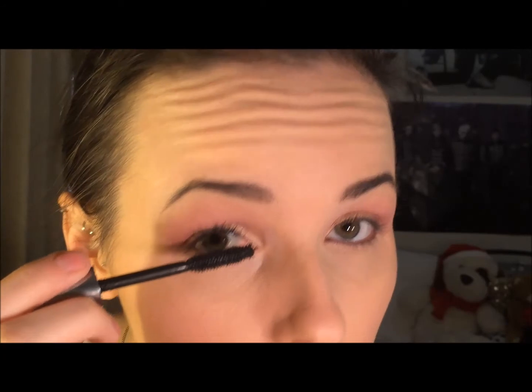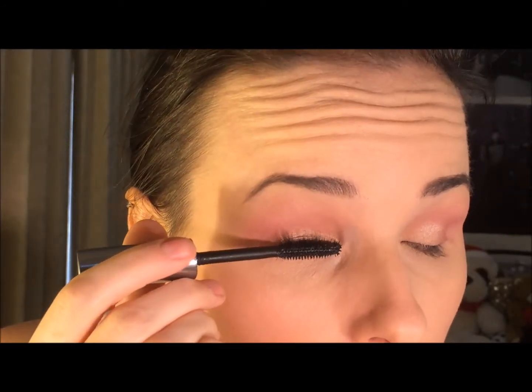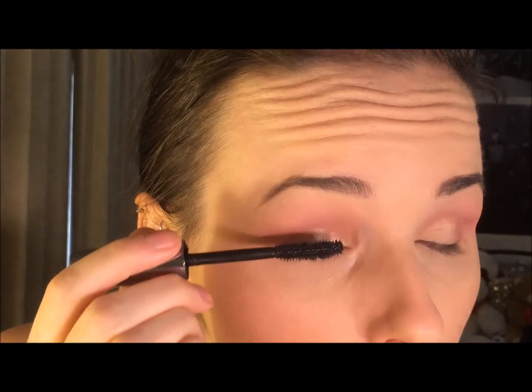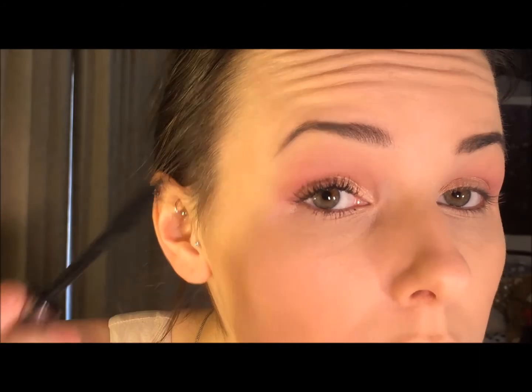So now I'm just going to go in with the Benefit They're Real Mascara. I didn't realize until I'd started using this but it had actually almost completely dried out in the tube, so it didn't really do anything for my lashes on this day. My lashes are quite long naturally, so for mascara not to be able to emphasize that was pretty crappy. I'm just going to go in and coat my bottom and top lashes with this one.